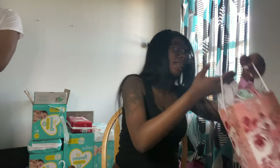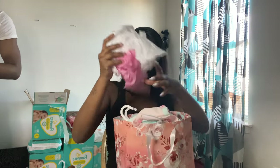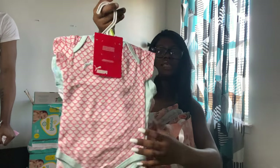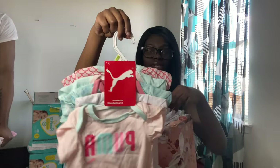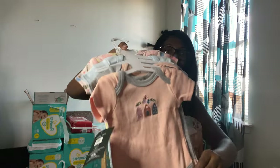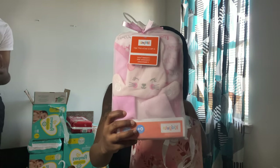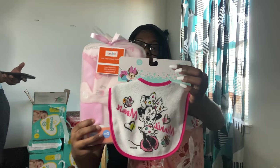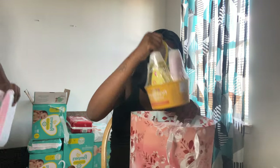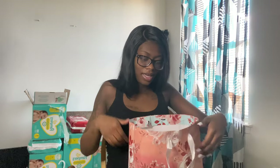This one is from Tynasia and Kayden. She got me some Puma onesies with a mermaid type print, another pack of onesies — all different kinds, a pack of four, a four-piece bath kit gift set, a bib, a Minnie Mouse item — she's going to have Minnie Mouse everything — and a little essential bath gift set with all the baby essentials. Thank you Tynasia!